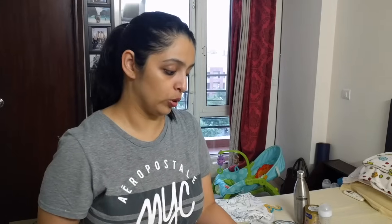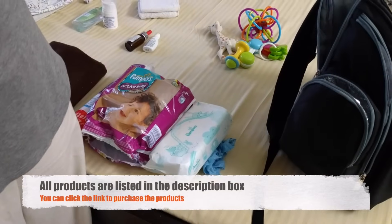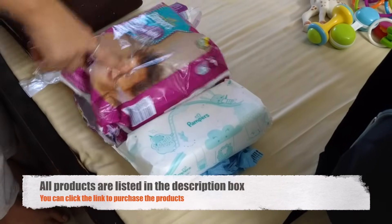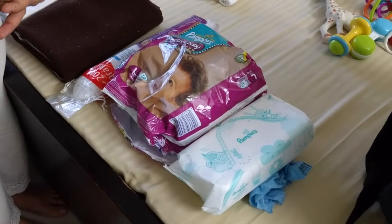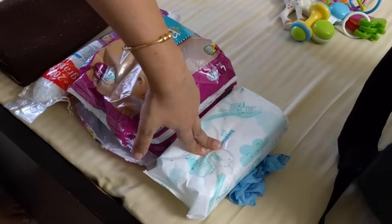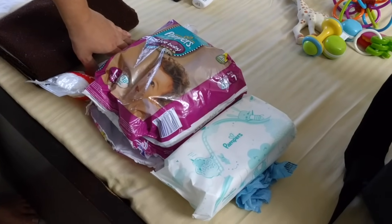We'll provide a link to this bag in the description box. Now, what will I need for my baby when outside? One thing I'm sure my baby will do in a couple of hours is pee — not sure about poop, but pee for sure. So I'll need a few diapers; from a full packet I'll just pick two or three depending on how long I'll be outside. I'll also carry wet wipes to clean up before putting on the next diaper.